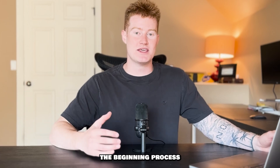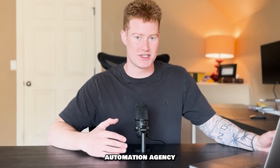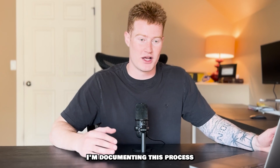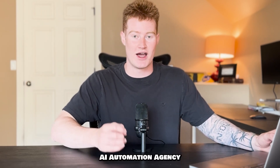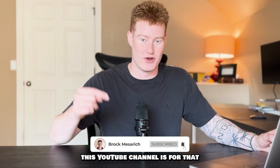I do this for every video, but if you don't know me or this YouTube channel, my name is Brock Meserich. I am the founder of AI Accelerator. It's an AI automation agency, and I wanted to make this channel to document the beginning process of what it actually looks like when you start your AI automation agency — not showing me on the beach with fancy watches and cars, but documenting the real process.